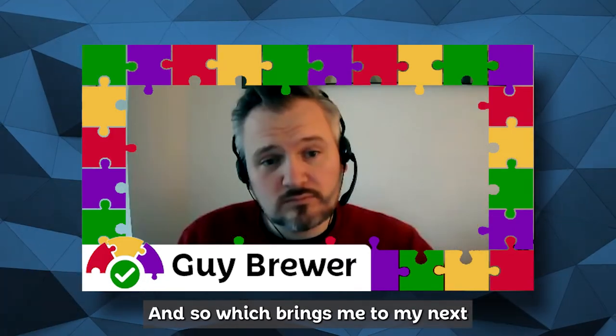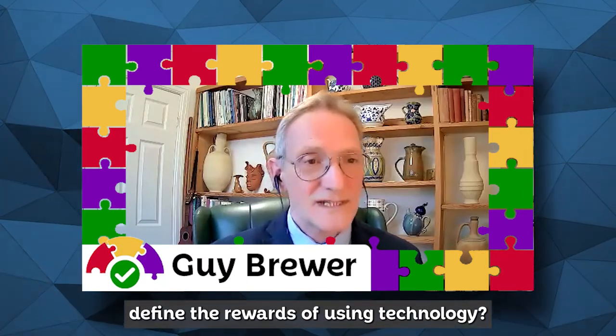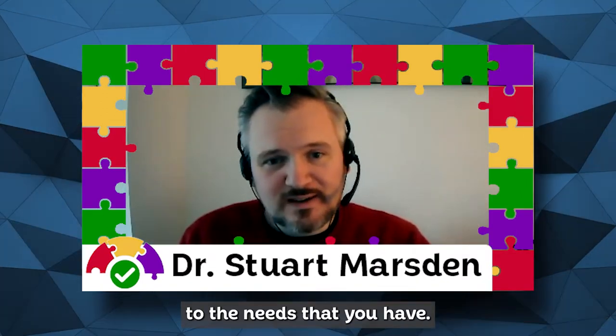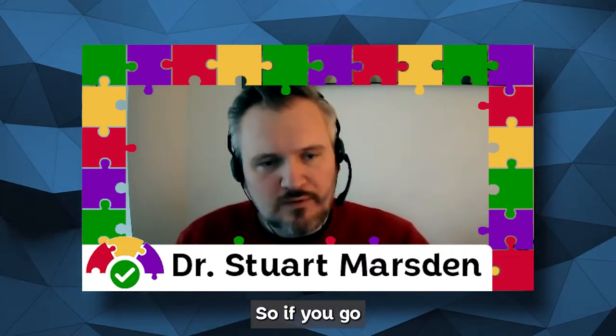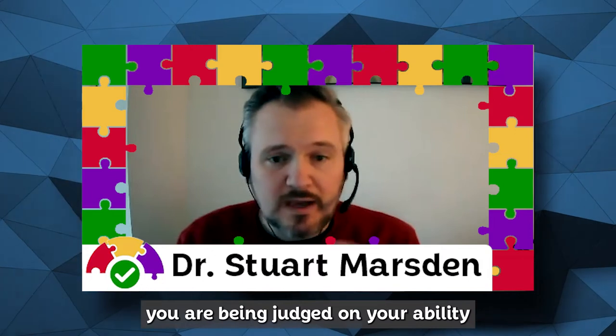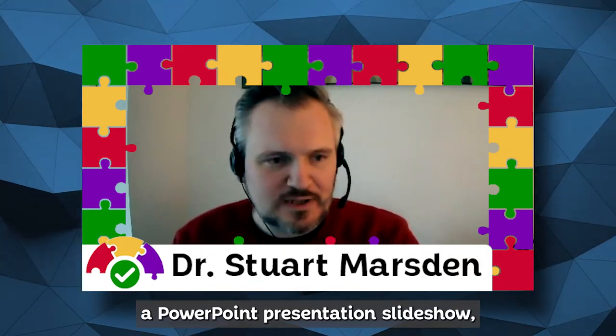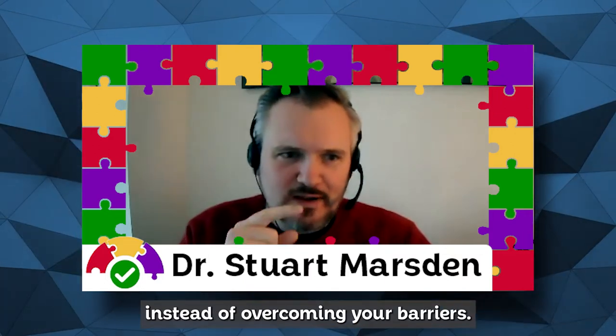Which brings us to the next question: how would you define the rewards of using technology? The rewards really relate to the needs that you have — it's productivity, it's efficiency, it's confidence. We are leveling the playing field. If you're being judged on your ability to write an essay or deliver a PowerPoint presentation or create a piece of art and you're compared with others, the rewards are that any barrier you might have can be offset, so you can focus on actually achieving the tasks instead of overcoming your barriers.